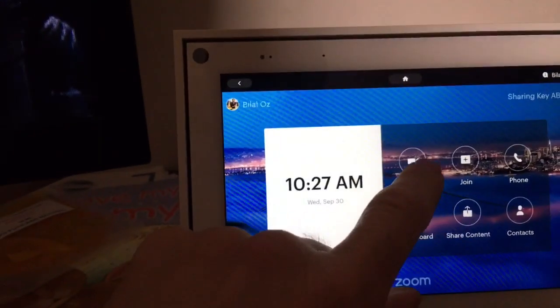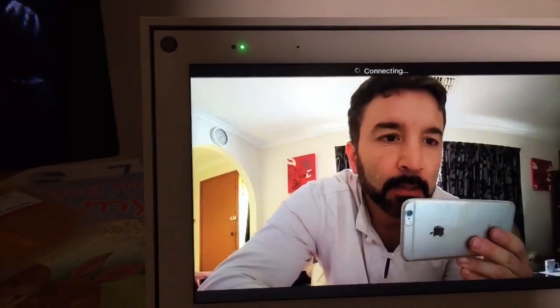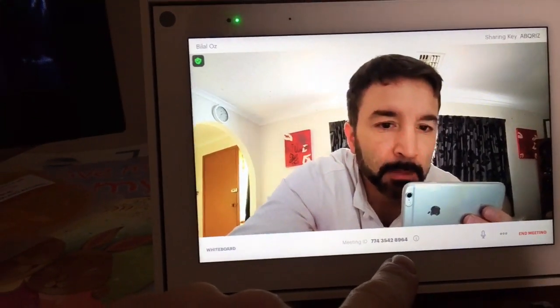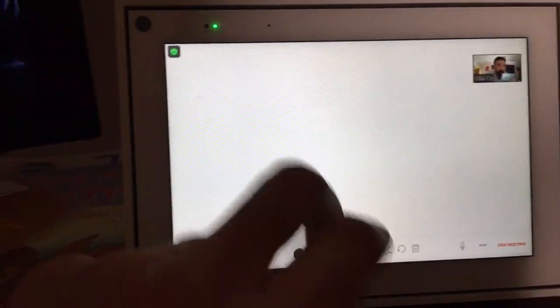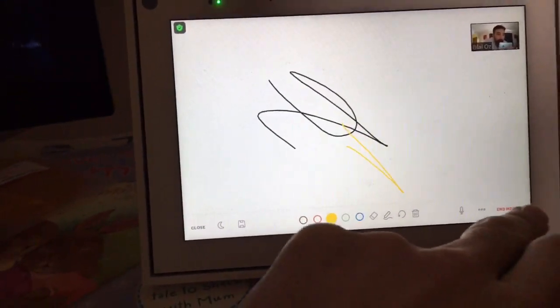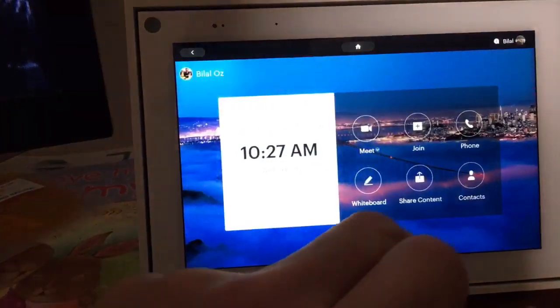We can click to start a meeting — it's connecting. This is so clear! This is the meeting ID, which is what you give people. There's also a whiteboard feature where you can change colors — that's awesome.